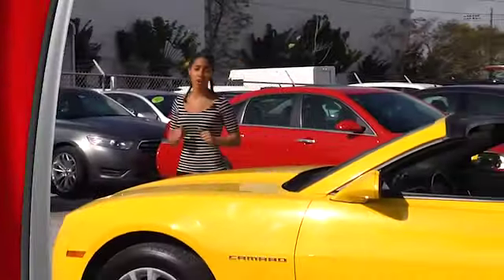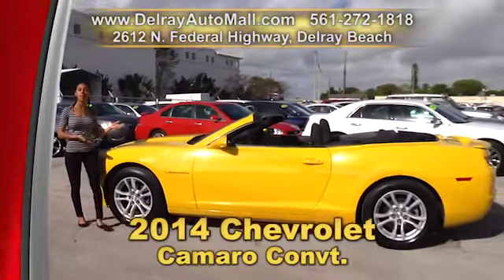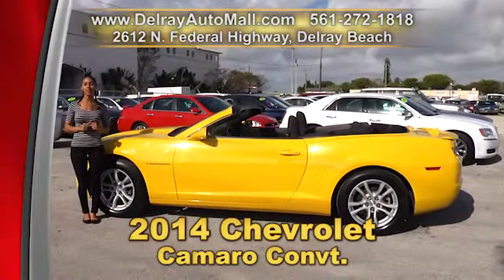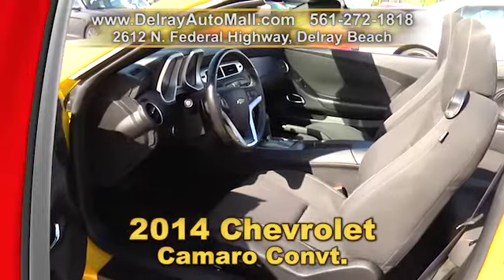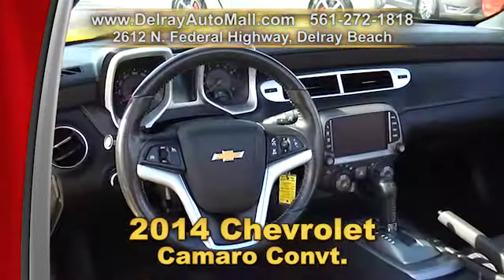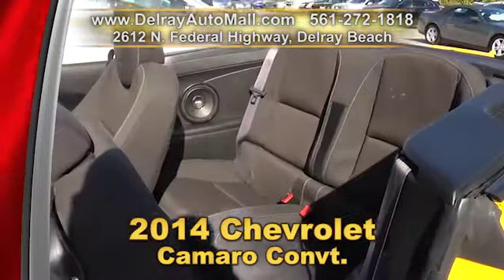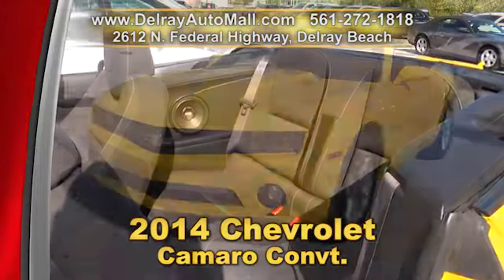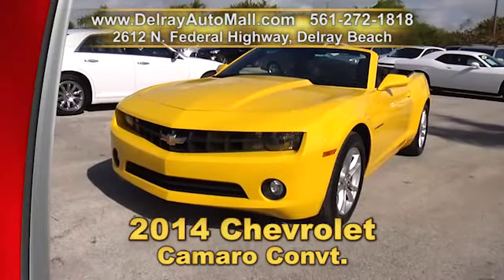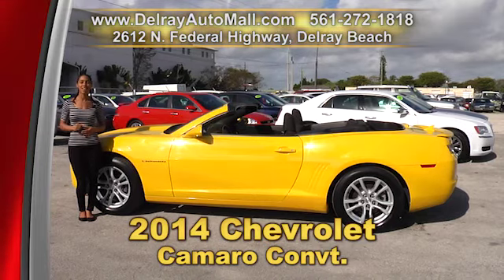With a color like this, this car belongs here in the Sunshine State. It's our 2014 Chevy Camaro Power Top Convertible. It has keyless entry, black interior, power options of windows, door locks and more. It's Bluetooth ready and USB smartphone ready. It has a touch screen and a rear view camera. It has a clean auto check history and a balance of factory warranty. Give us a call right away at 561-272-1818, or check us out online at delrayautomall.com.